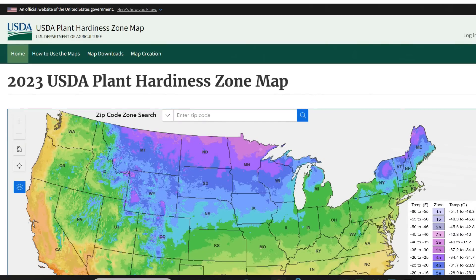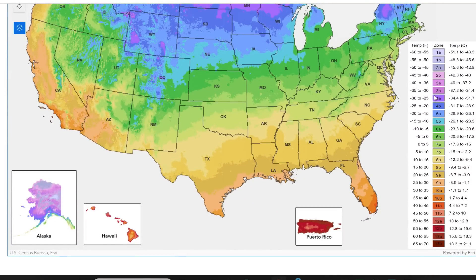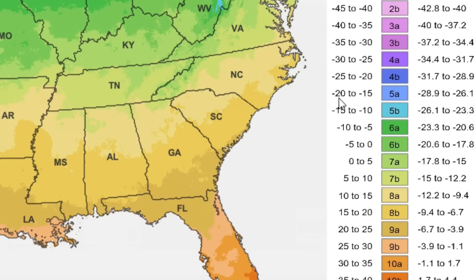I'll show you some of that behind the scenes in just a bit. Right now, let's take a look at the new interactive website. If you click on the link in the description below, it'll bring you to the web page of the 2023 USDA Plant Hardiness Zone map. The new map has the same 13 zones as the 2012 map, and each zone is a range of 10 degrees Fahrenheit. Zone 5A runs from minus 20 to minus 15 degrees Fahrenheit.